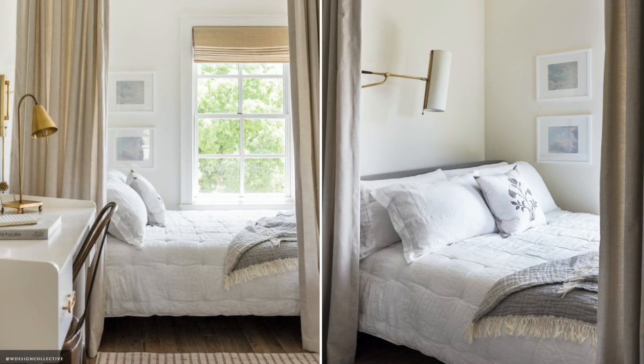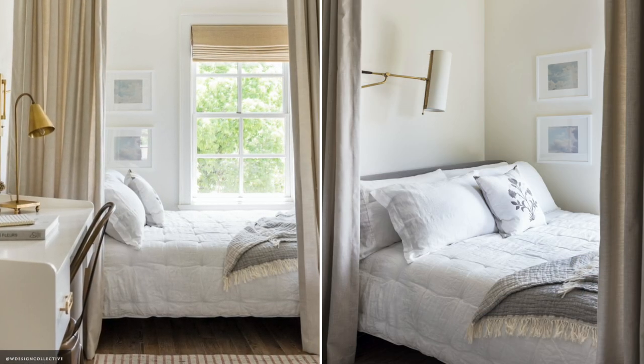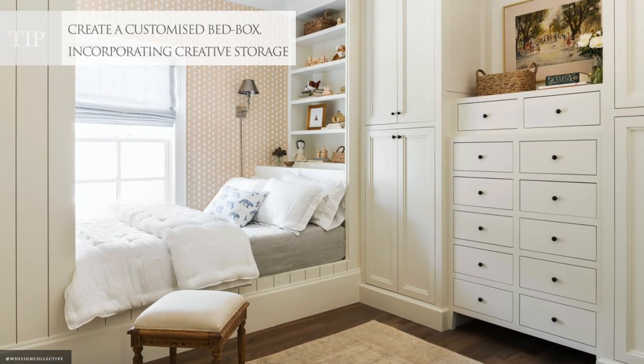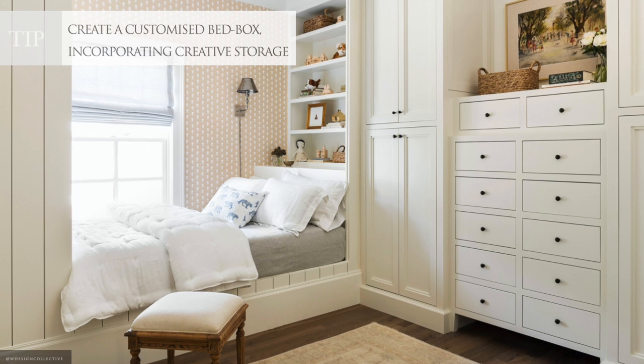Create a sleep zone with curtains or a built-in bed box. If you want to save on wall space, consider a platform bed or bed risers to maximize storage underneath.